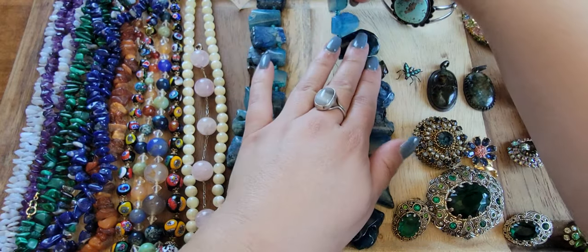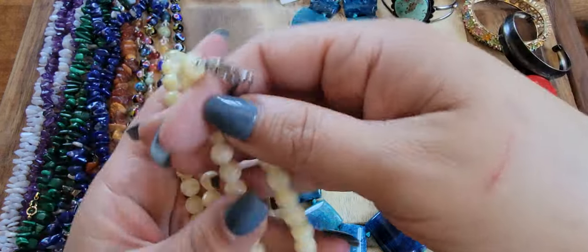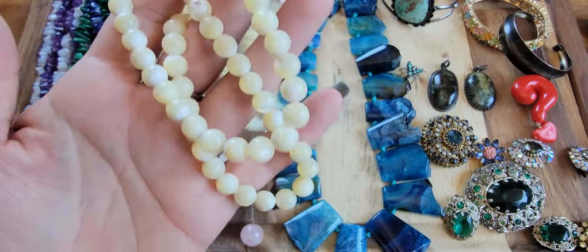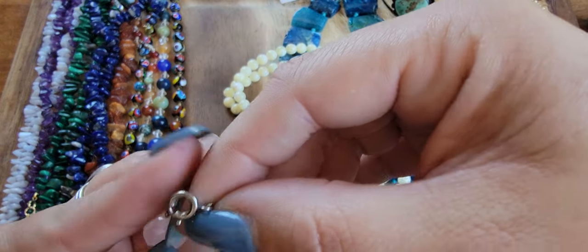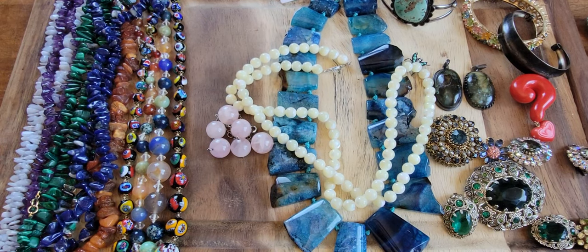I still have this mother of pearl necklace — they're just circular beads and it's very long. I'll do a buy it now of $16 on these. And this is a very long sterling chain — let me make sure. I believe I tested it. Let me grab my magnet to confirm.